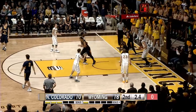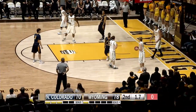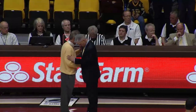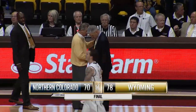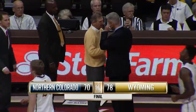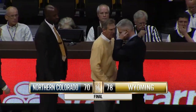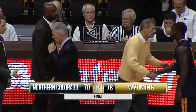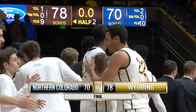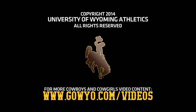Here's Wilson — lays it up at the other end, just a quick drive. Cowboys let him go. Four points in the game for Wilson. Cowboys get it in to Nance. There's the final buzzer in this game — it is over. The final score: Wyoming 78, Northern Colorado 70. Stay with us. We're back with the Cowboys postgame, back with Rick.